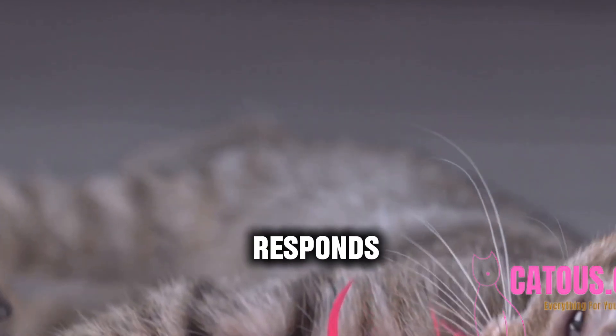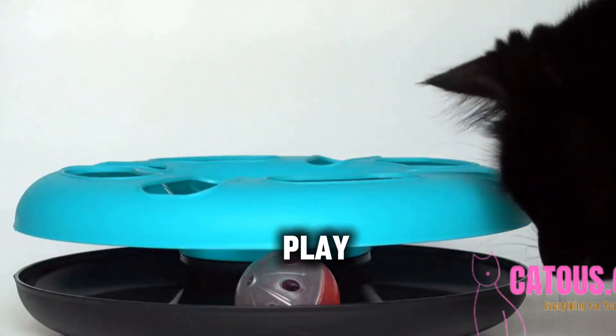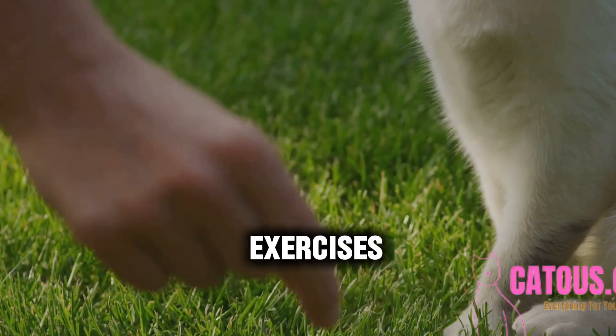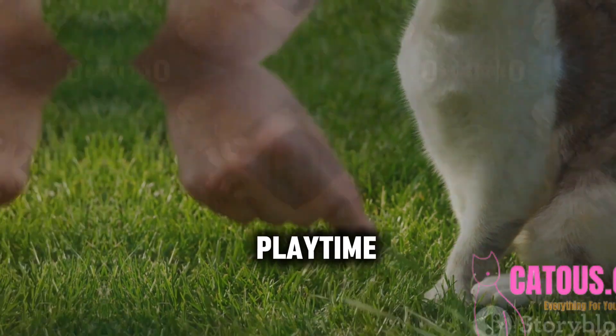Look at how Whiskers responds to this feather wand. We're not just playing — we're training. Interactive play is another fantastic way to train your cat. Use toys to engage your cat in activities that also serve as training exercises. Play sessions are training opportunities — incorporate commands like 'jump' or 'fetch' during playtime.